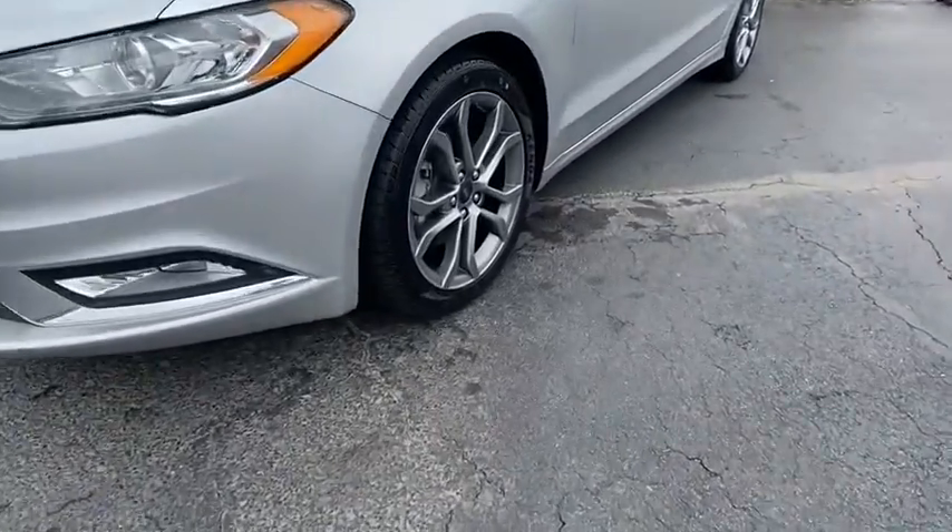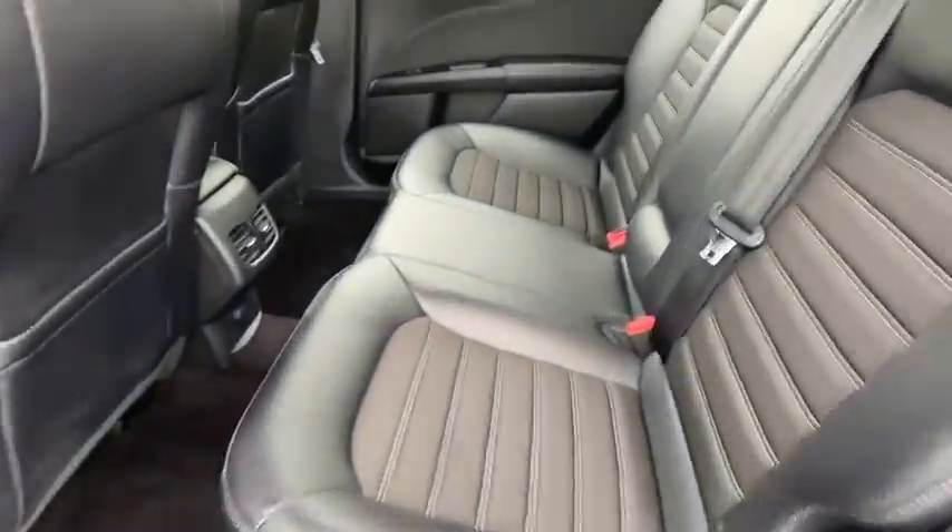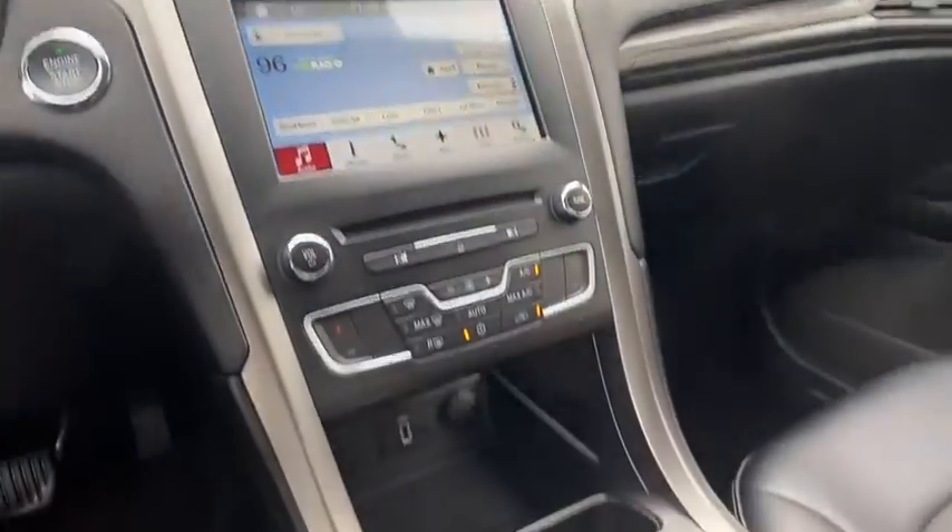Power windows, compass, security system, CD player, electronic stability control, remote keyless entry, brake assist, overhead console.